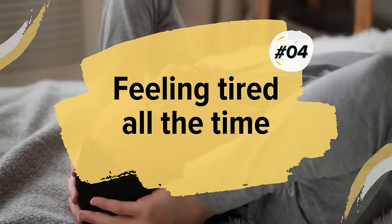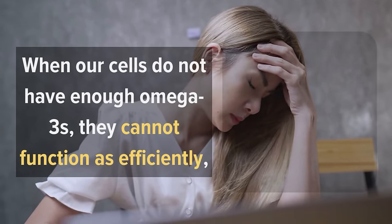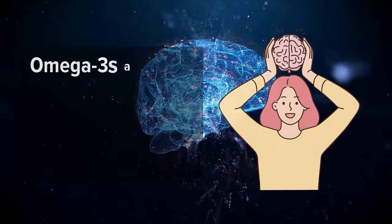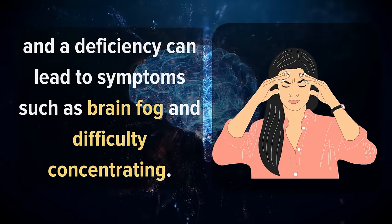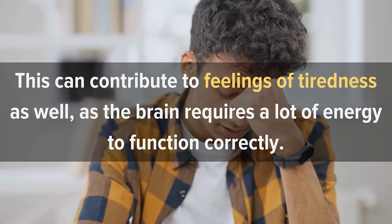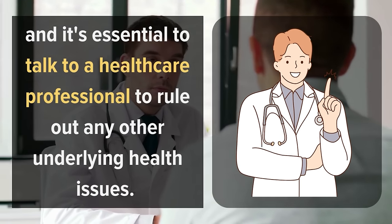Number 4: Feeling Tired All The Time. Omega-3 fatty acids play a critical role in energy production in our body's cells. When our cells do not have enough Omega-3s, they cannot function as efficiently, which can lead to feelings of fatigue and low energy levels. In addition, Omega-3s are also important for maintaining healthy brain function, and a deficiency can lead to symptoms such as brain fog and difficulty concentrating. This can contribute to feelings of tiredness, as the brain requires a lot of energy to function correctly. It's important to note that feeling tired all the time is not a definitive indicator of Omega-3 deficiency, and it's essential to talk to a healthcare professional to rule out any other underlying health issues.